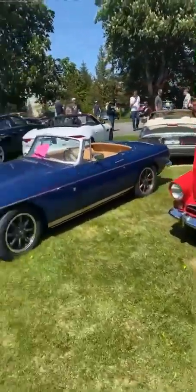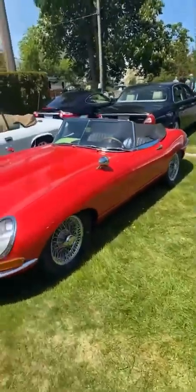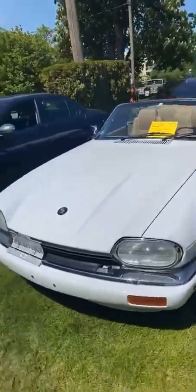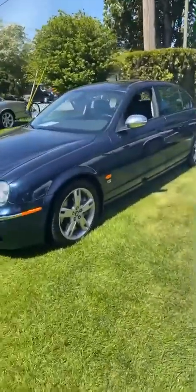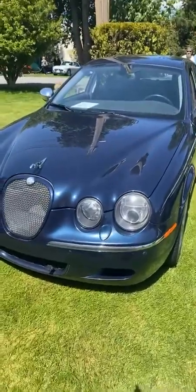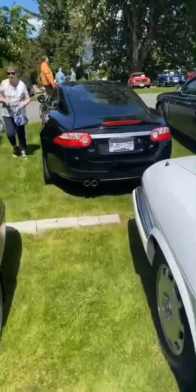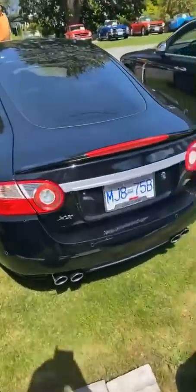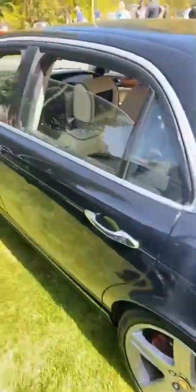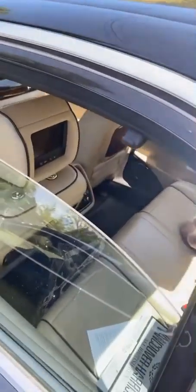This is so sick! This is a clean Jaguar — beautiful! I know Eric would like this Jaguar. Let's see if we got TV screens in the back.